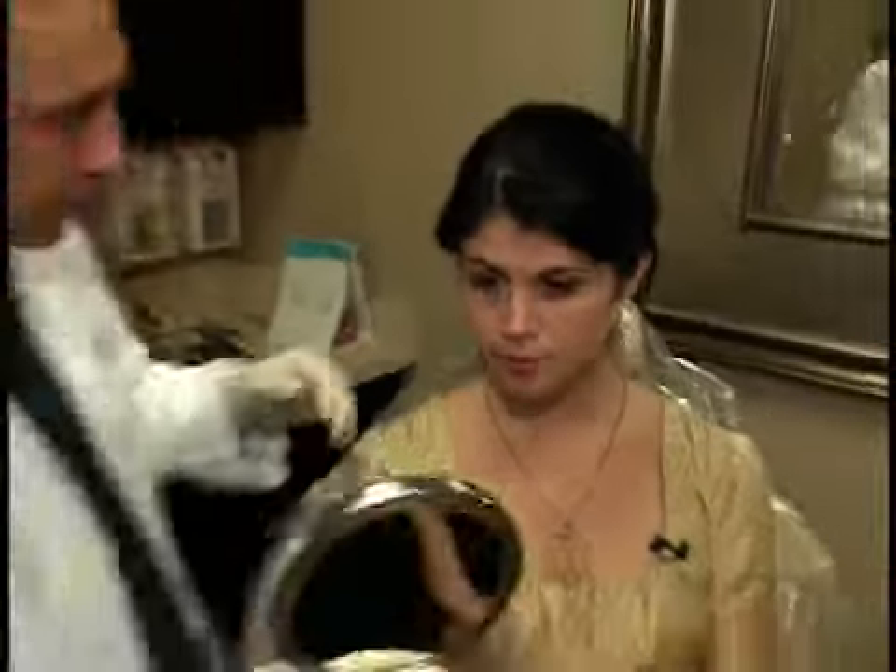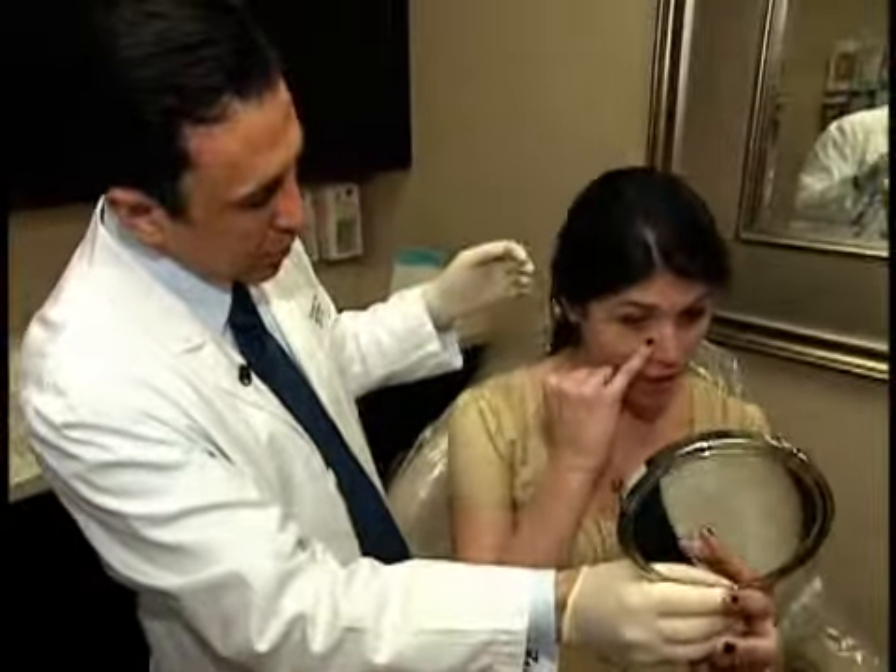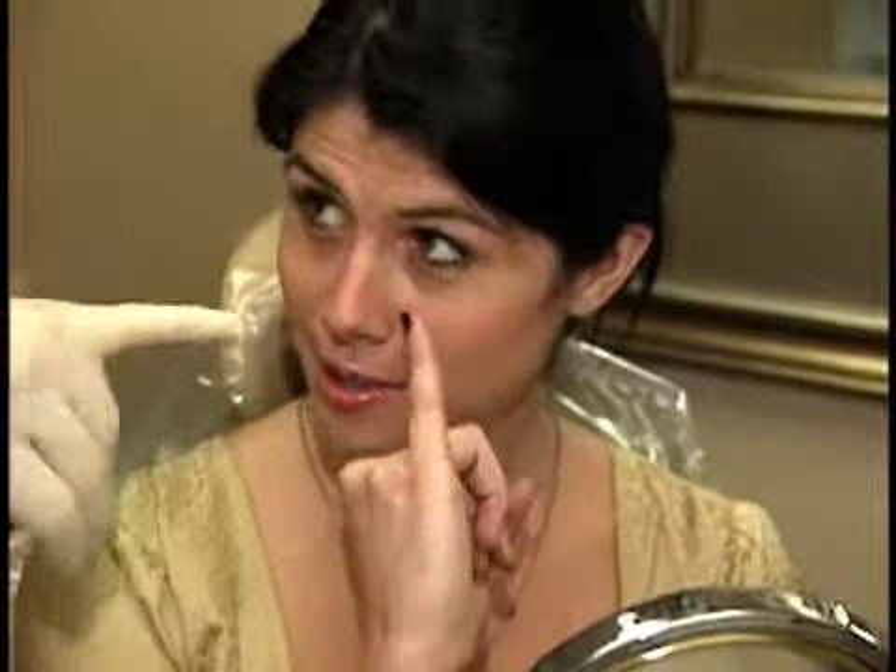Why don't you show me exactly what's bothering you? Right under here. I quite can't seem to get makeup to really cover it up, so I'd love to get rid of that.